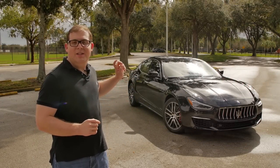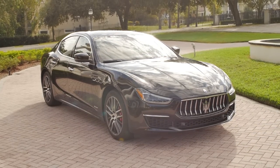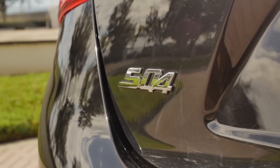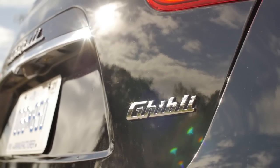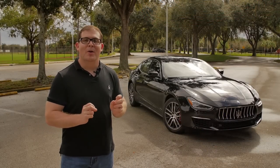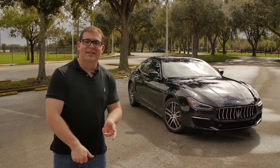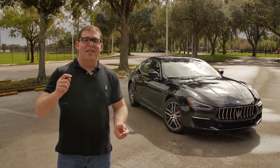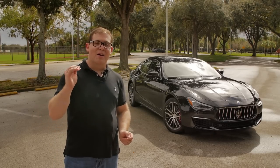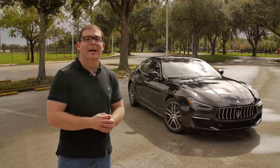Today I'm reviewing the 2018 Maserati Ghibli SQ4 — the more powerful all-wheel drive version. I have a 2018 model here, but I'll talk about some of the small changes Maserati improved for 2019. I'm going to cover the interior, take it for a drive, and then give you my verdict and CarBuzz ranking on whether you should ultimately buy one.